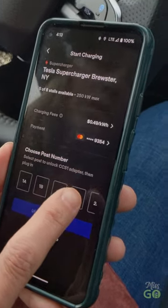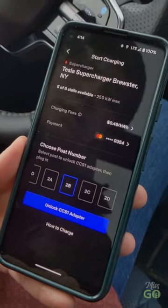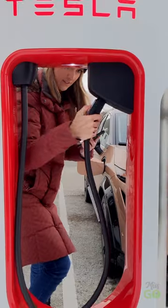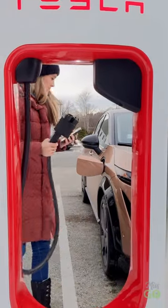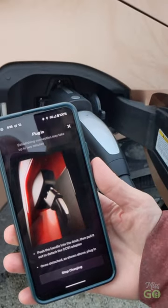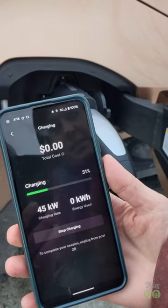I'm going to scroll to 2B, select that, and then I can click 'unlock the CCS1 adapter' and then it released. Plug in. Establishing the connection — it says it might take up to two minutes — and looks like we're charging.